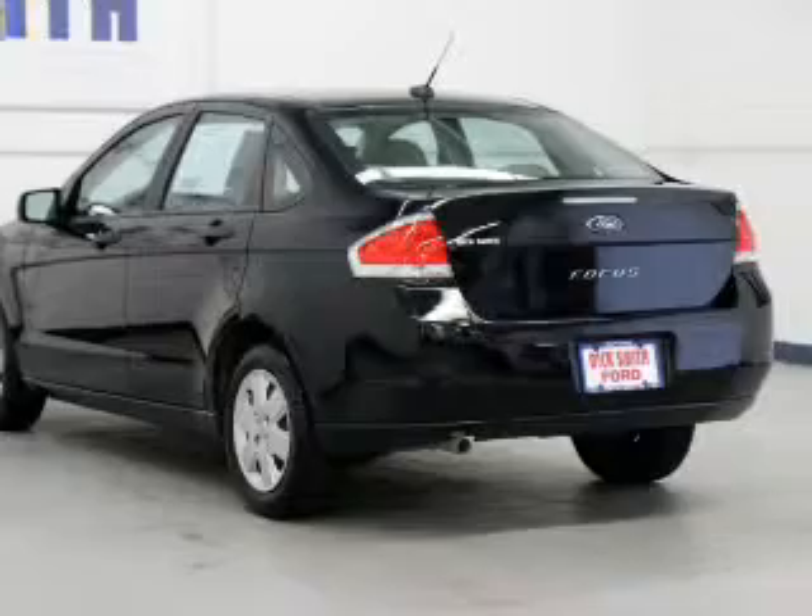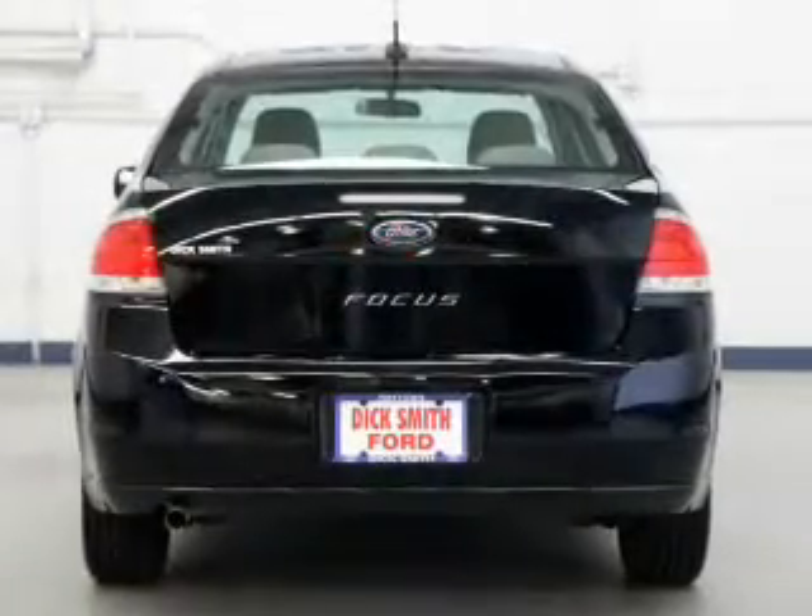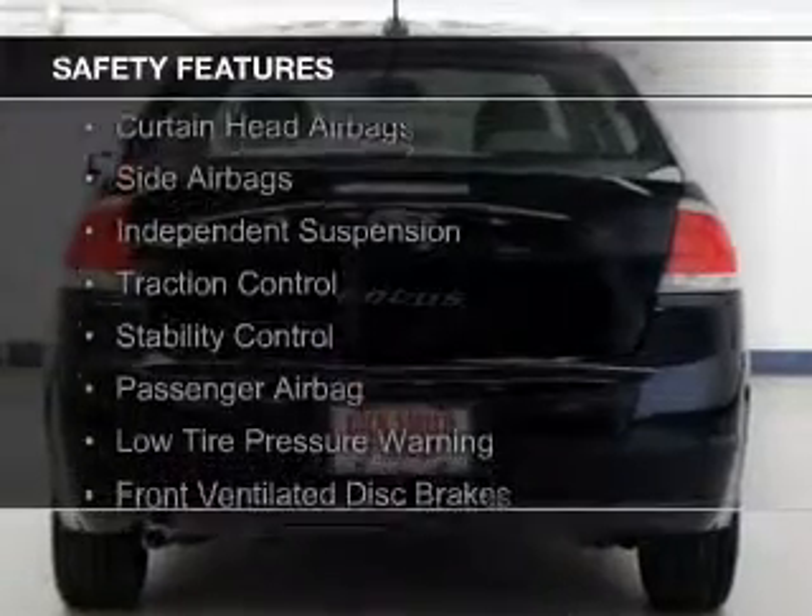Additional features include power seats, keyless entry, a trip computer, an MP3 player, and privacy glass.